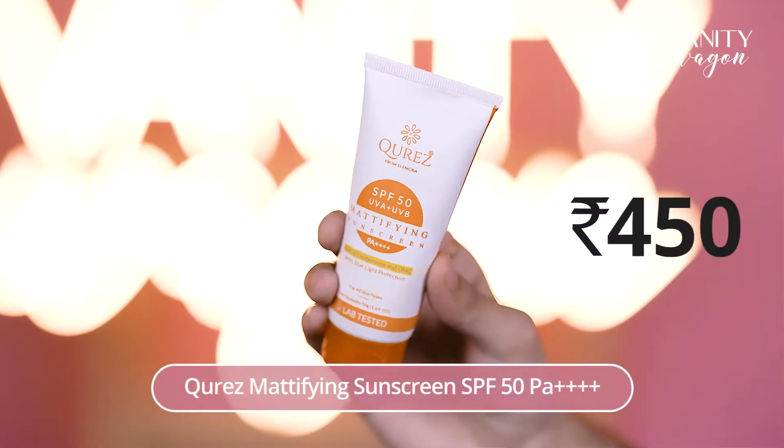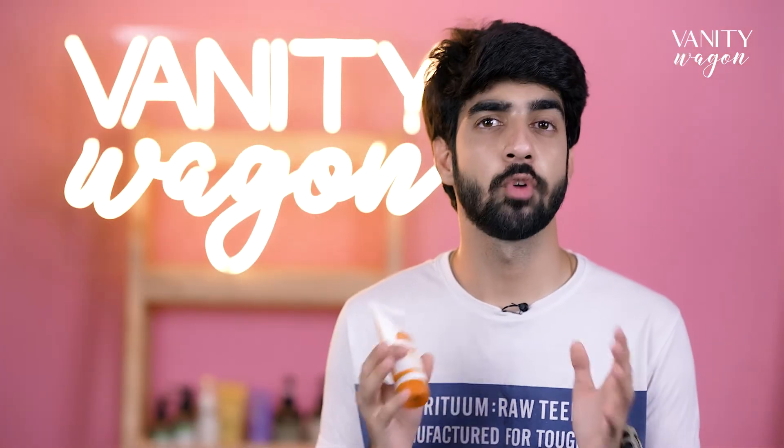Our fourth product recommendation is Pure Mattifying Sunscreen SPF 50. This sunscreen is formulated to provide ultra protection indoors as well as outdoors, and it suits all skin types. It also contains no artificial fragrance and suits acne-prone skin.